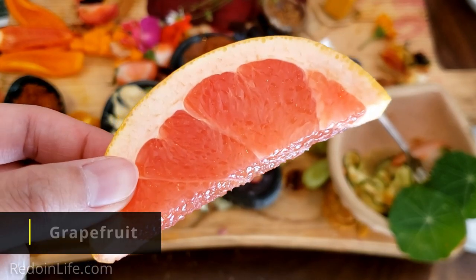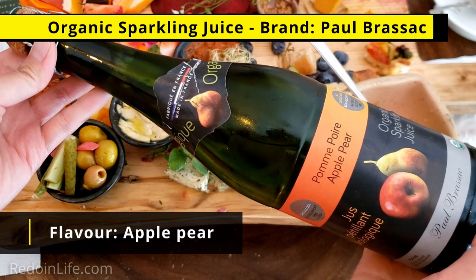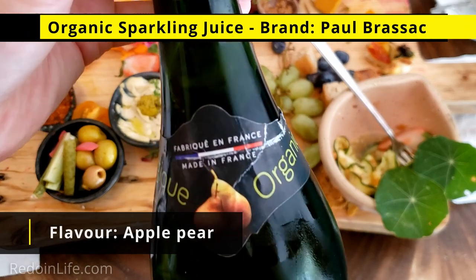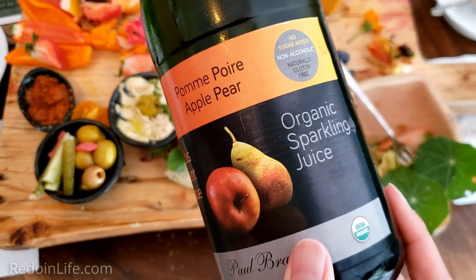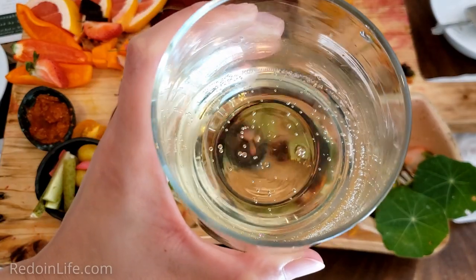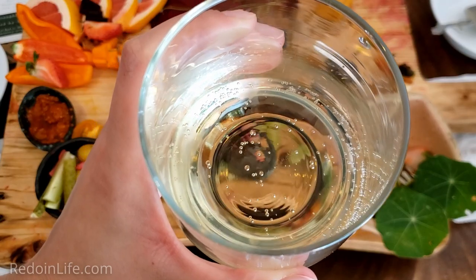Grapefruit tastes pretty sweet. It's an apple pear organic sparkling juice made in France — it's organic, no added sugar, non-alcoholic, and naturally gluten-free. It tastes like a really good apple juice with a bit of fizz and a strong hint of pear.